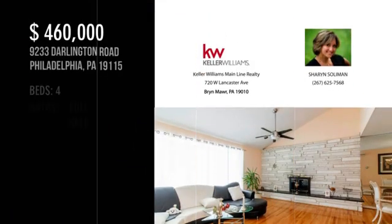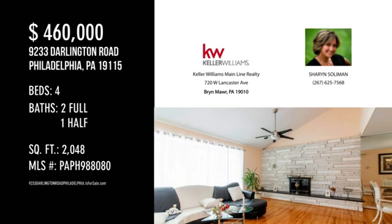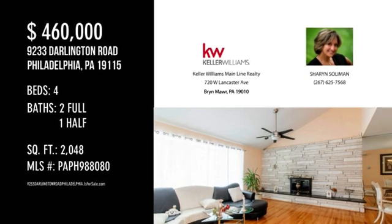For more information or to schedule a showing, please contact the Listing Agent at www.sorbit.com.